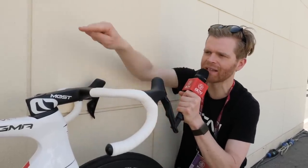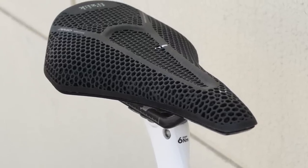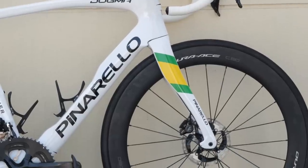The other nice thing is his saddle, which is a 3D printed Physique Argo Adaptive. Looks pretty cool. Let's see how much it weighs — 7.64. It's running tubeless tires too.